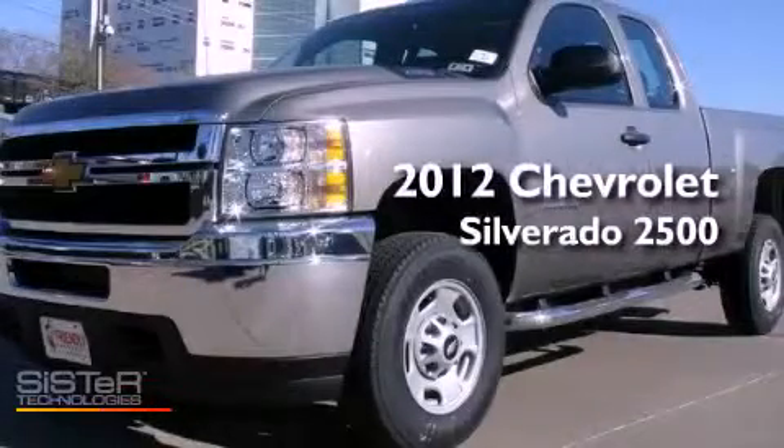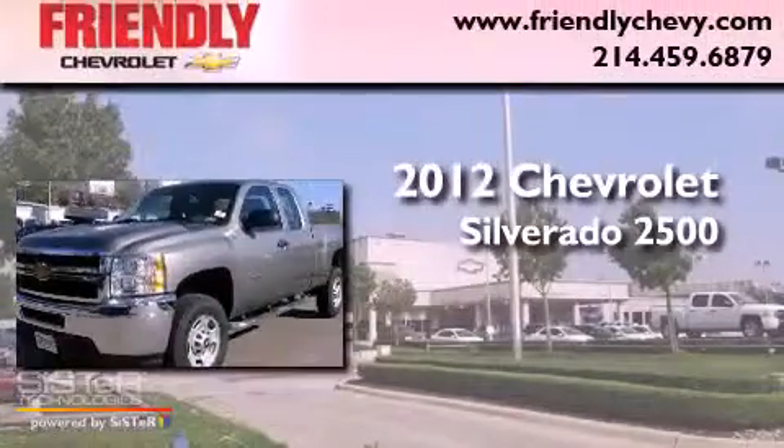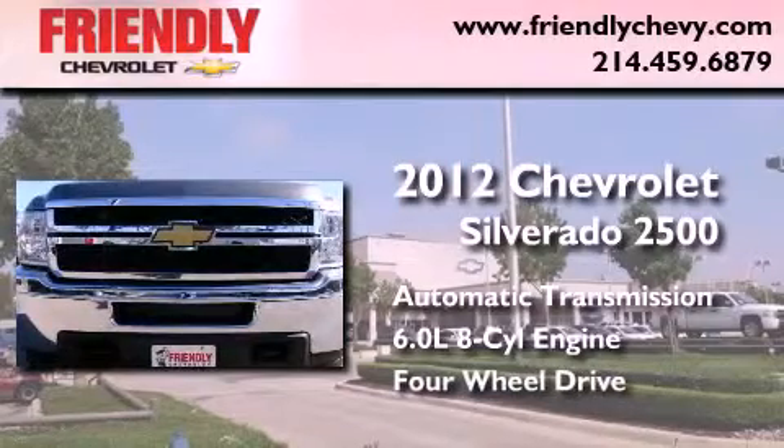This is a 2012 Chevrolet Silverado 2500. This truck has an automatic transmission, a 6.0-liter V8, and the added capability of four-wheel drive.